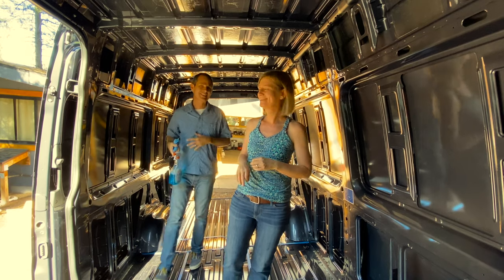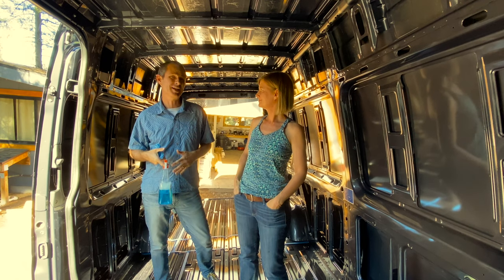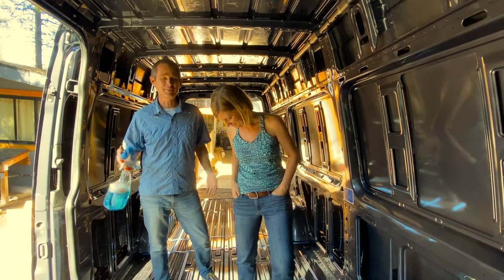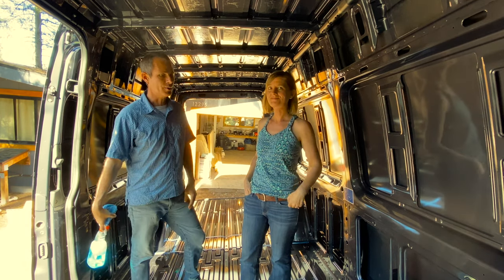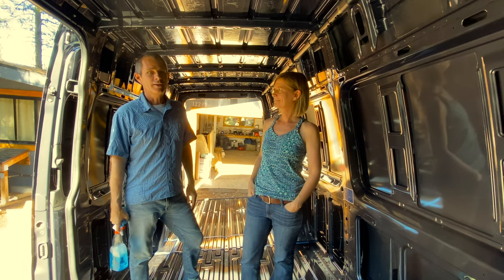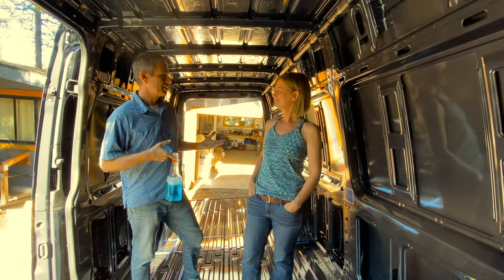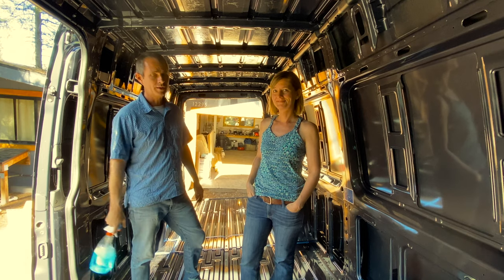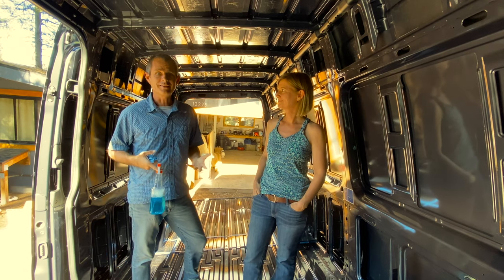But before we get to any of that, we have a more fundamental issue to solve — we want the van to become a little bit quieter. It's a problem we've had ever since we drove away from the dealership; there's just a lot of road noise inside. It's a byproduct of having a really big empty box that doesn't have much insulation. So today is about starting a two-step process: the first step is adding sound deadening to the big metal walls and a bit to the roof and floors, and the second phase is to add insulation.